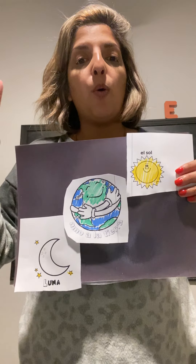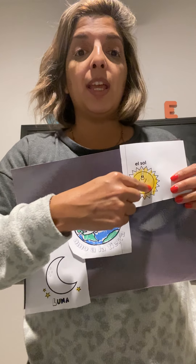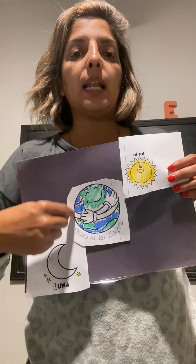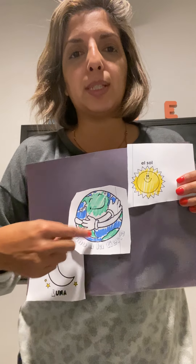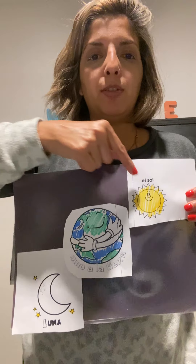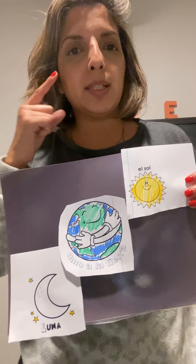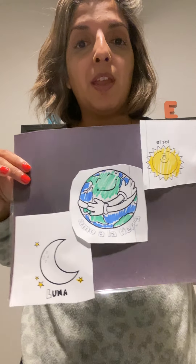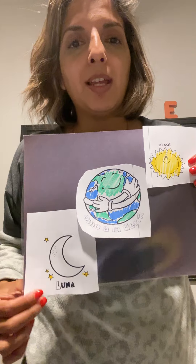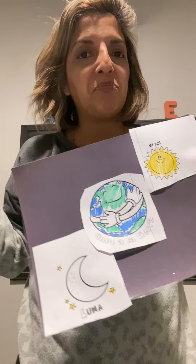What shapes are these? El sol es un círculo y la tierra también — son un círculo. Which one is the sun? El sol. Which one is the moon? La luna. Muy bien. Simple, right?